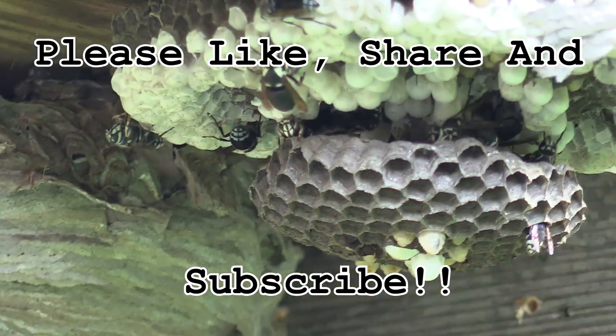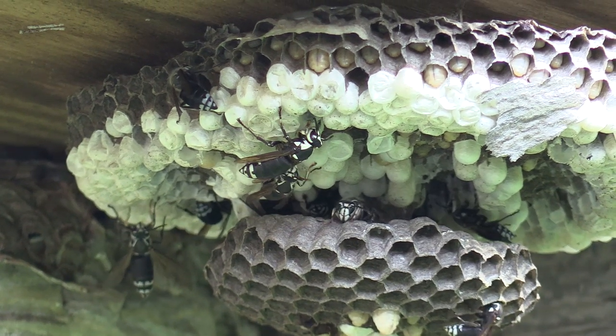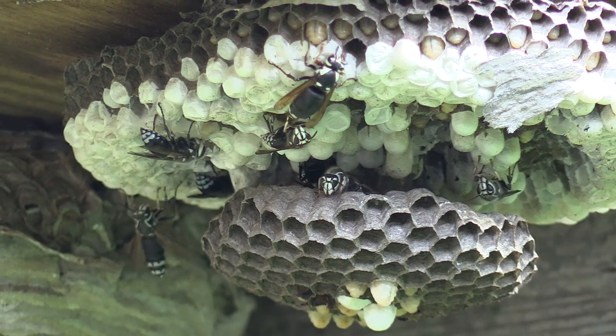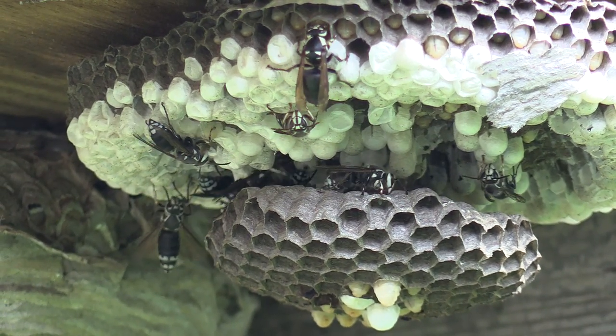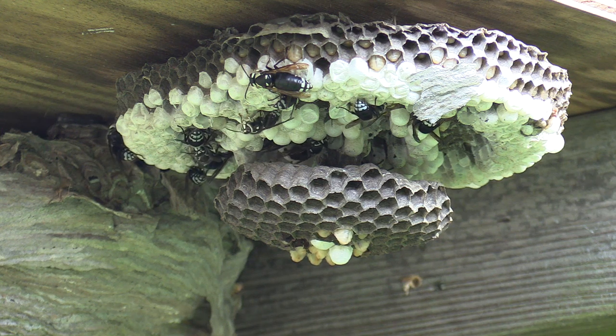Hey everybody, thanks so much for tuning in to check out my Bald-Faced Hornet nest relocation update video. This is actually a video you guys have already seen of this nest — just to recap what it looked like right at the end of the last video. That's the queen there at the top of the nest, and the rest of the workers are actually from the nest on the left.